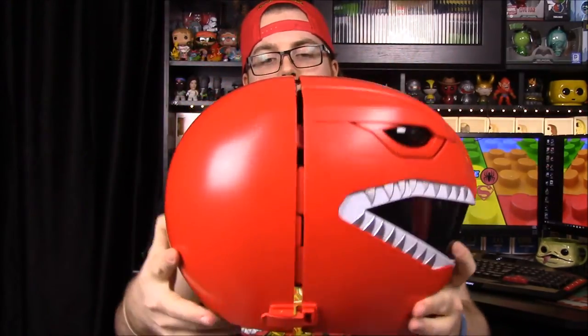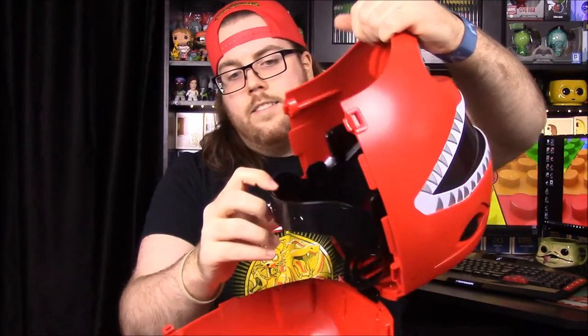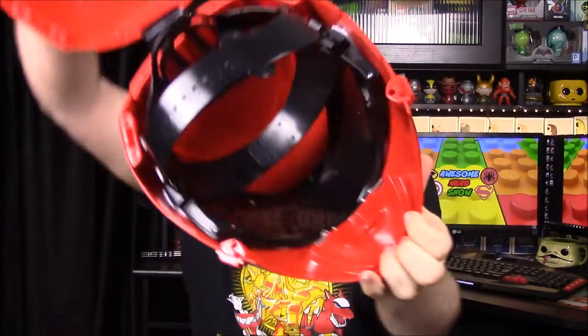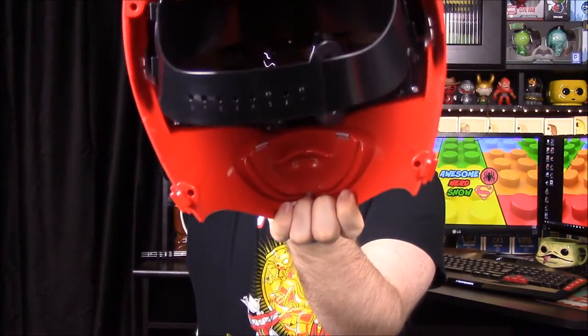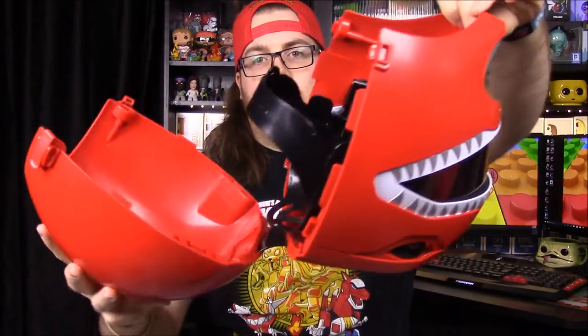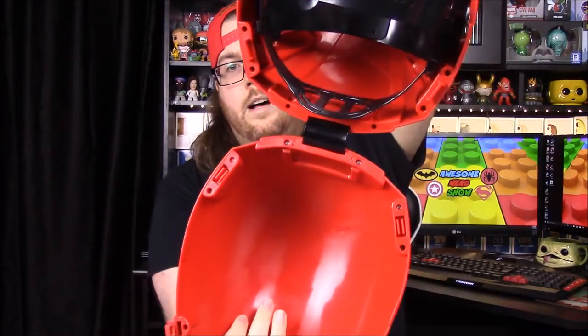You can pull it apart to fit on your head, and on the inside there's an adjustable head piece so you can make it tighter or bigger depending on your head size. On the inside, which you can see through the visor, you can see through it from the outside as well. Then it's got these side parts that fit into the bottom to hold it all together.